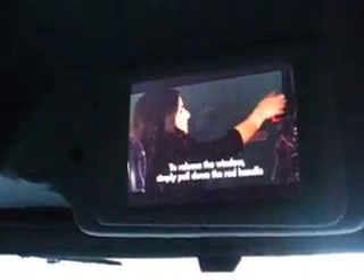The windows marked exit operate by pushing out. To release the window, simply pull down the red handle and push the window outward.